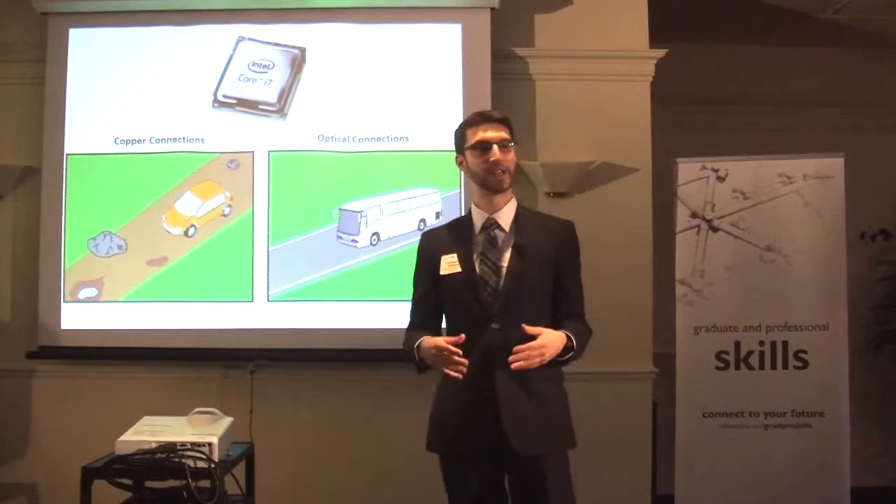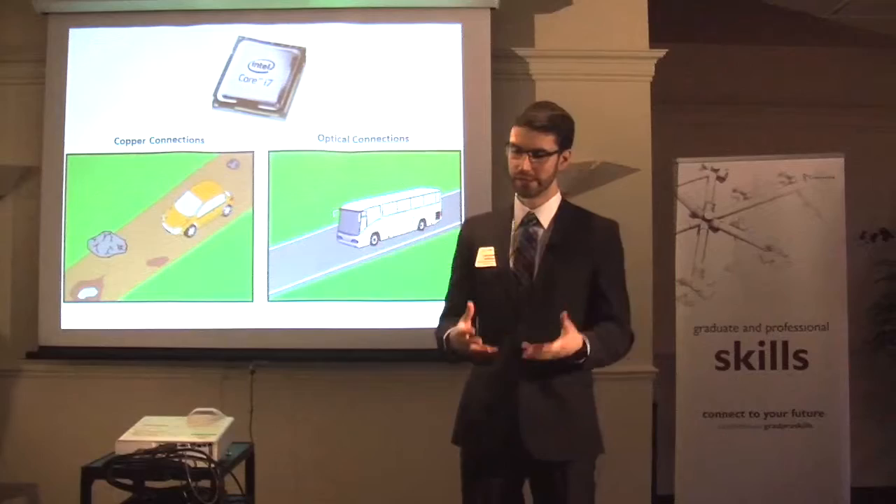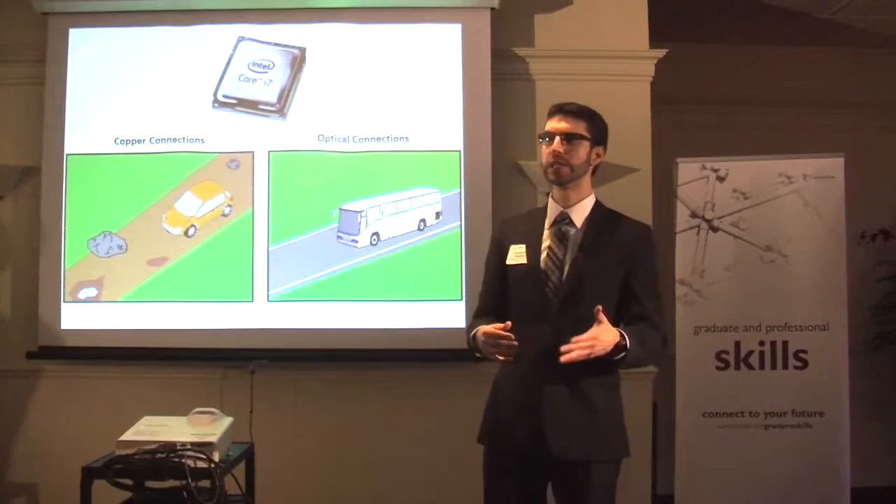Without this clock signal, it would take much more time and energy for the data to organize itself at the receiving end. For my thesis, I'll be looking at the problem of data transfer using optical connections, and then design and fabricate microchips in order to test these ideas.